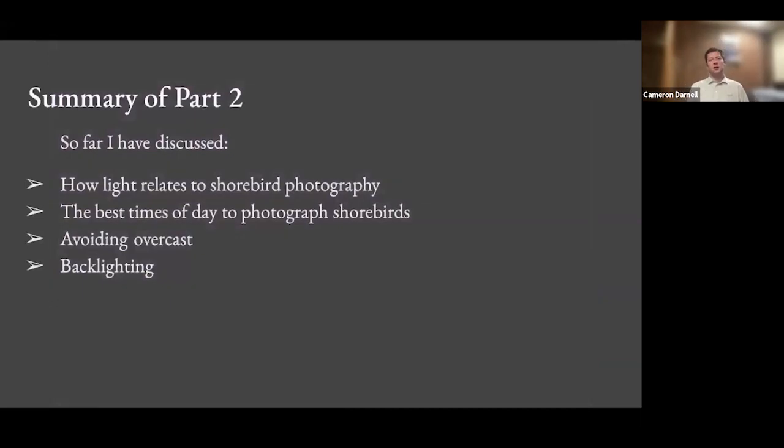In part two I've discussed how light relates to shorebird photography, the best times of day to photograph shorebirds — sunrise and sunset on a sunny day — and avoiding overcast light. None of these photos in this presentation were taken in overcast light. You can get good results in overcast, but all my favorite images have been on sunny days. And then using backlighting and lighting at dawn and dusk to your advantage to get creative.